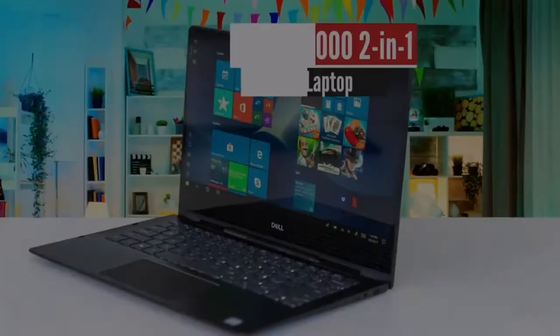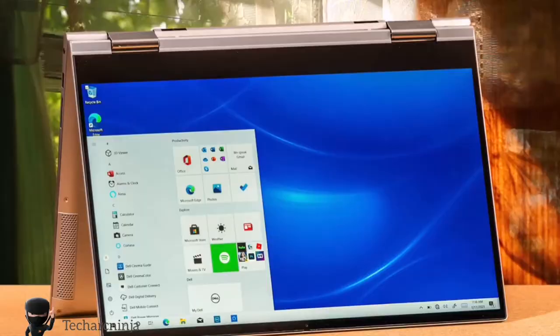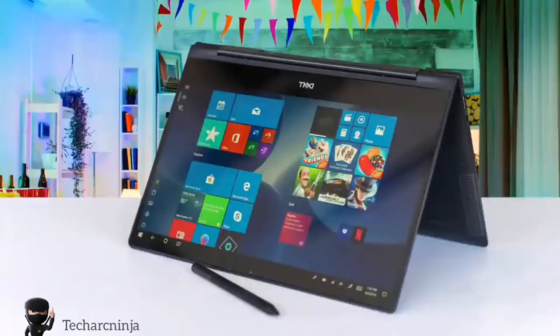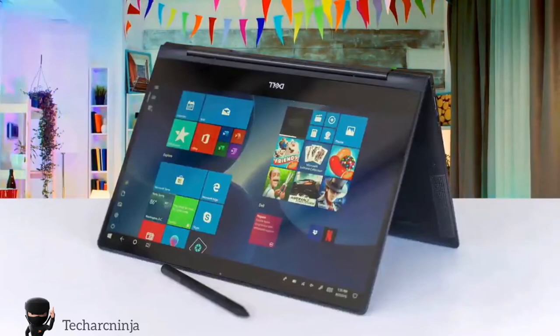Dell Inspiron 7000 2-in-1 — Best 2-in-1 Laptop. An amazing Inspiron laptop is the Inspiron 7000. This one has a very nice design and it's one of the best 2-in-1 laptops available. The design of this laptop is very stylish and on top of that, the build quality is top-notch. It can last you for years thanks to its durability and many more interesting features you might want to take a look at.